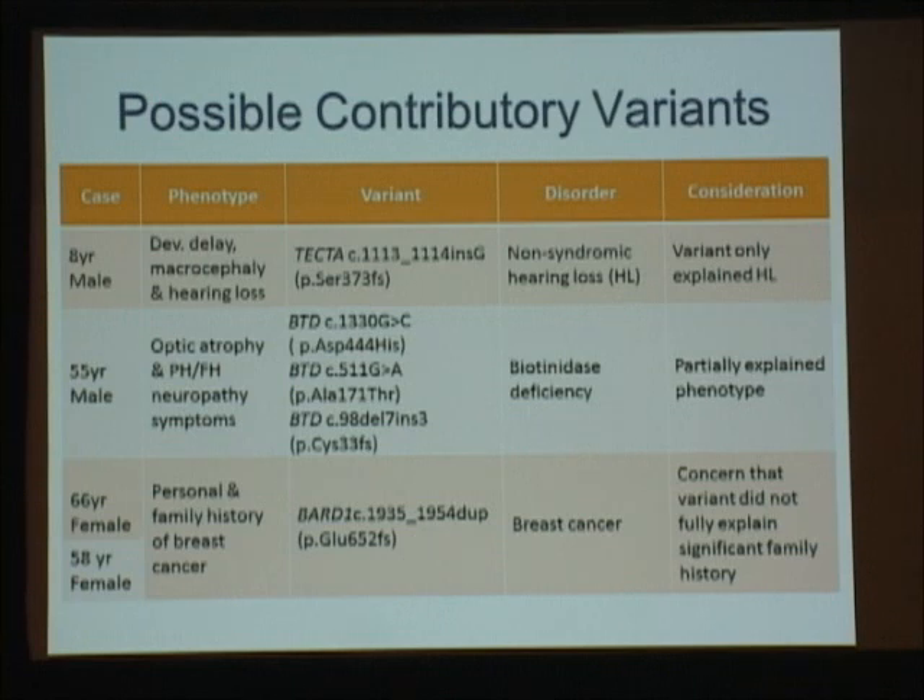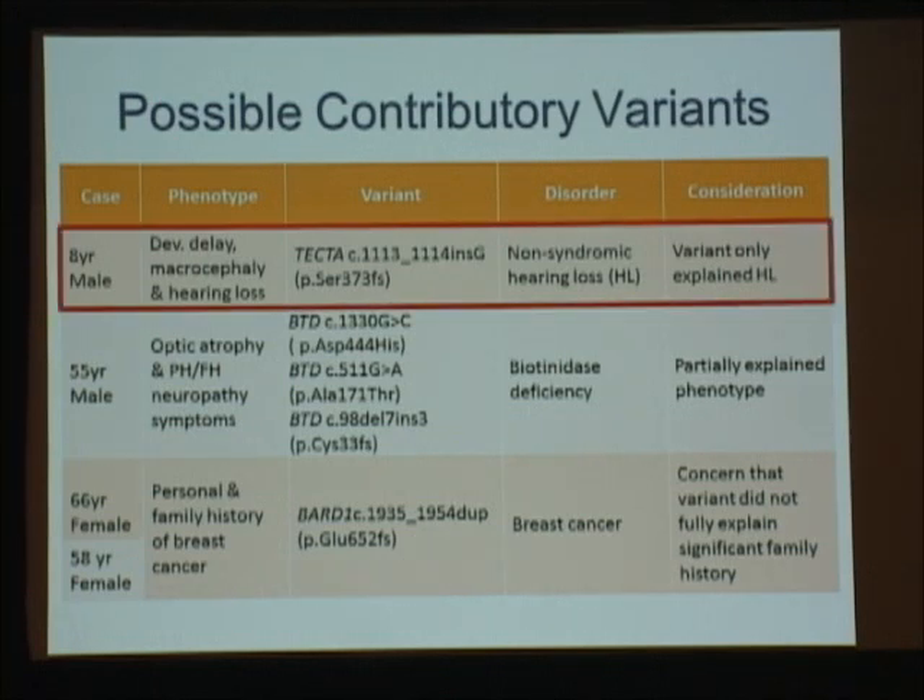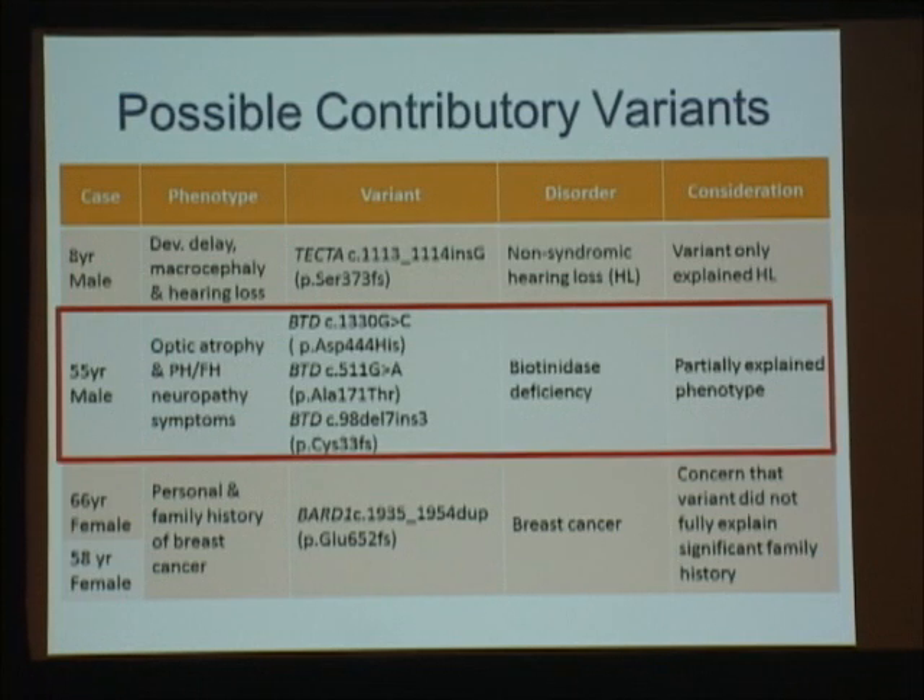Sometimes we struggle with whether we have an answer or need to keep looking. This top case is fairly straightforward: an eight-year-old male referred for developmental delay, macrocephaly, and hearing loss. We ran him on our developmental delay list and also our non-syndromic hearing loss list, and found a frameshift mutation in a gene associated with non-syndromic hearing loss. For him, we definitely have something contributing to the phenotype, but it hasn't answered the whole question — so we need to keep going. This 55-year-old male is also interesting: two missense changes known to ride together on one allele, and a frameshift on the other allele.